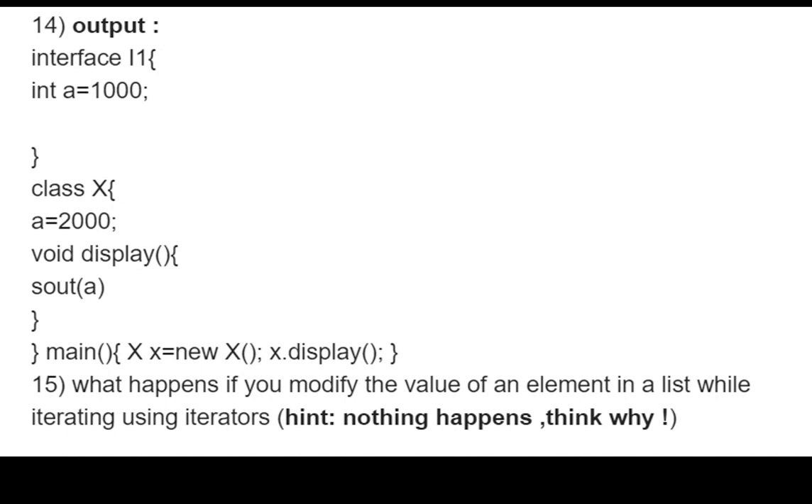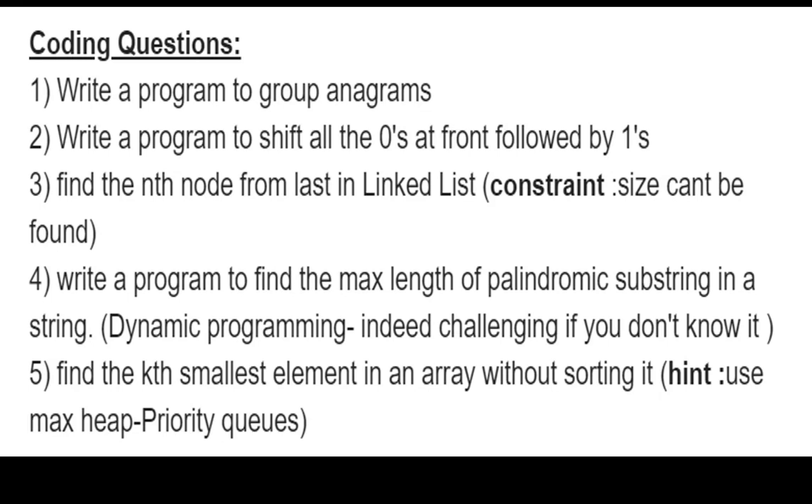The coding questions section included: write a program to group anagrams, write a program to shift all zeros to the front followed by all ones (achievable in one line by initializing the array), find the nth node from the last in a linked list without knowing the size, find the max length of a palindrome substring in a string, and find the kth smallest element in an array without sorting it — hint: use max heaps or priority queues.